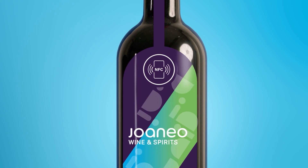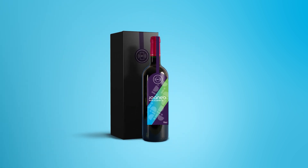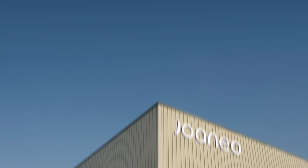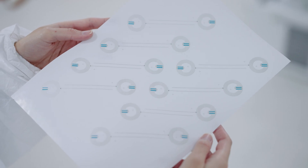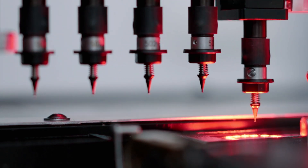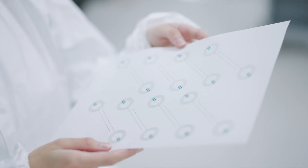These NFC paper inlays can be used by any industry, such as wine and spirits, pharmaceuticals, cosmetics, and more. It's all made in Luxembourg by Joaneo, a Victor Bucks services brand that produces RFID and NFC antennas and inlays. Their eco-friendly production process is set up to minimise waste and harm to the environment.